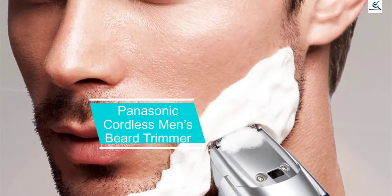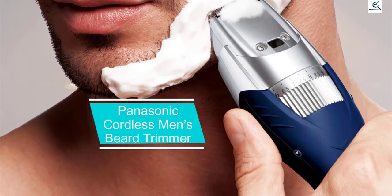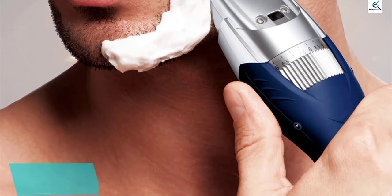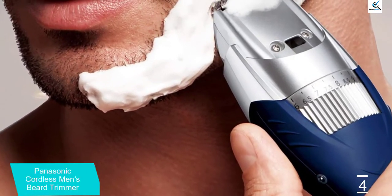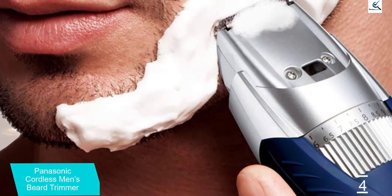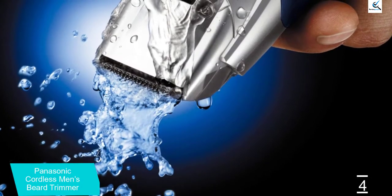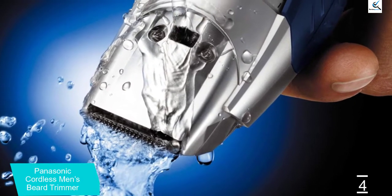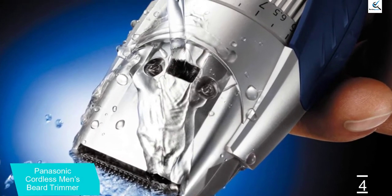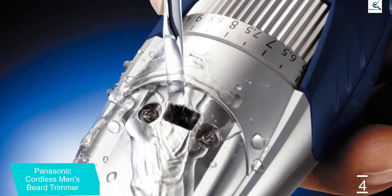Moving on at number 4, we have the Panasonic Cordless Men's Beard Trimmer. The Panasonic Cordless Men's Beard Trimmer is one of the most popular mustache, stubble, and beard trimmers for men. Made with super sharp stainless steel blades, a quick-adjust dial for easy transitions between length settings, a rubber ergonomic grip for great handling and comfort during wet use, and a robust motor for 50 minutes of runtime, this adjustable beard trimmer is worth your consideration.